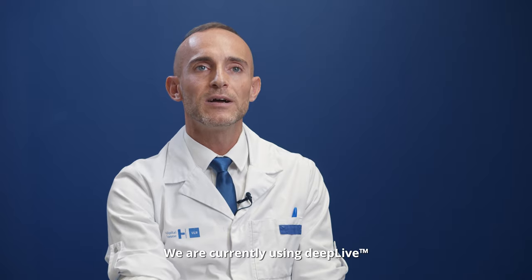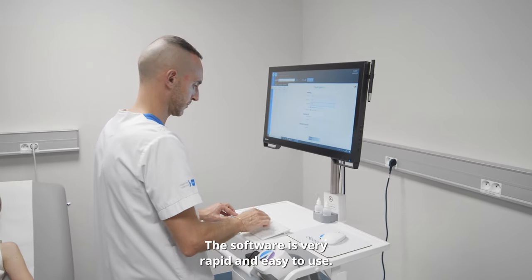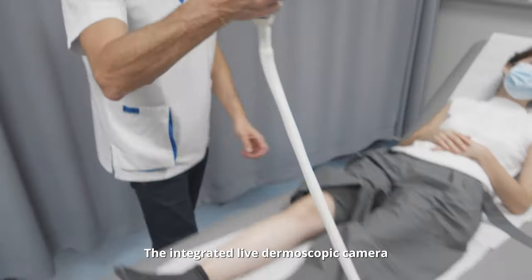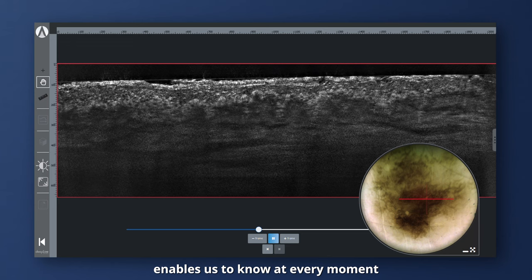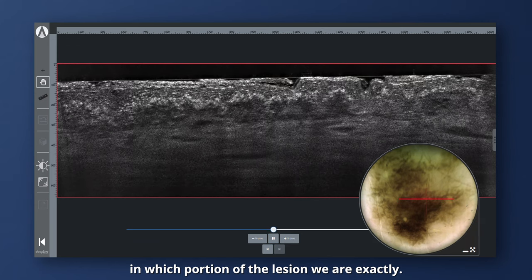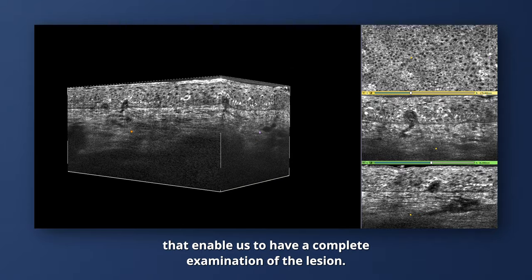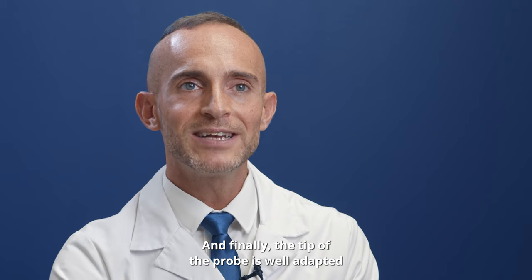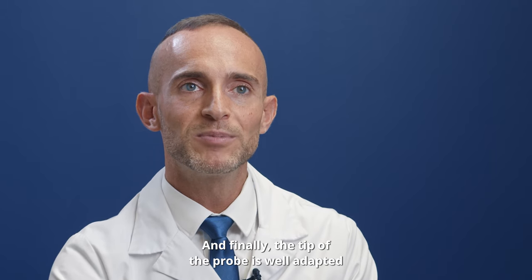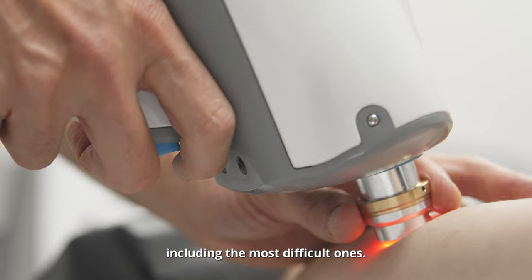We are currently using DeepLive, which gives us several advantages. The software is very rapid and easy to use. The integrated live dermoscopic camera enables us to know at every moment which portion of the lesion we are examining. We have three different acquisition modes — vertical, horizontal, and 3D — that enable a complete examination of the lesion. The tip of the probe is well adapted to examine every different body location, including the most difficult ones.